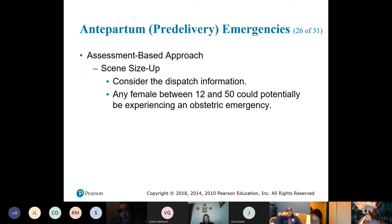Especially for the guys: just because you have an overweight female does not mean they're pregnant. Don't assume they're pregnant — that'll save you from getting slapped, kicked, or kneed. Just find out.